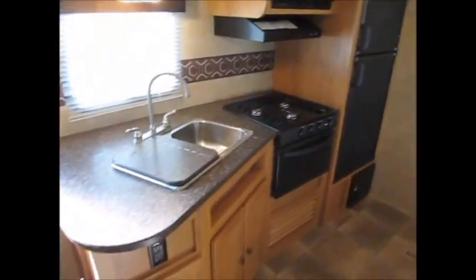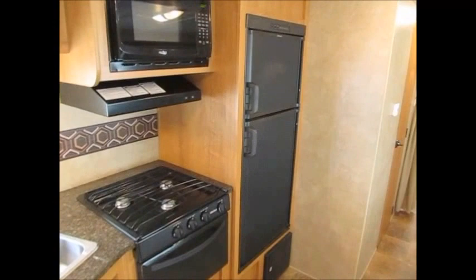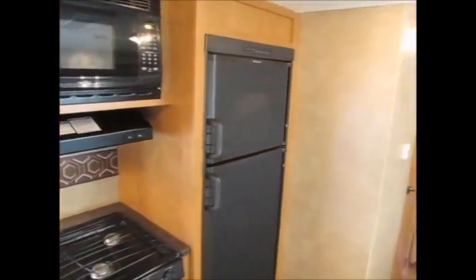Stainless steel sink, center kitchen here. There's a refrigerator, stove, and microwave. The floors and carpets — everything's just beautiful.